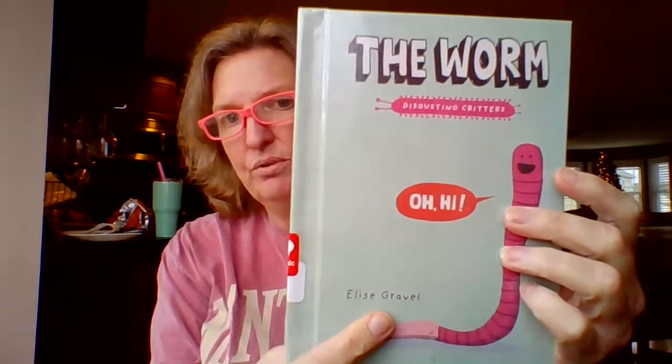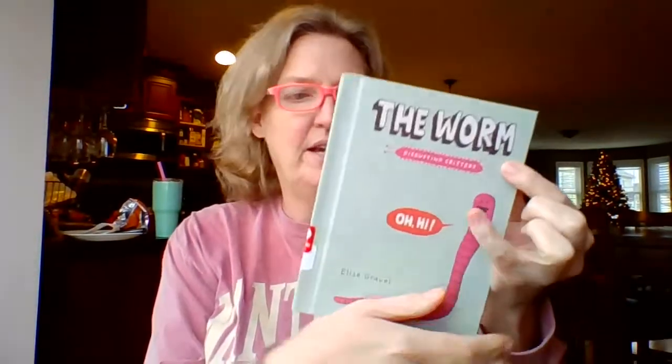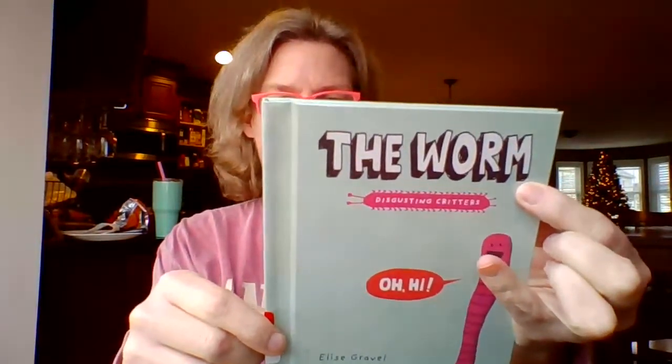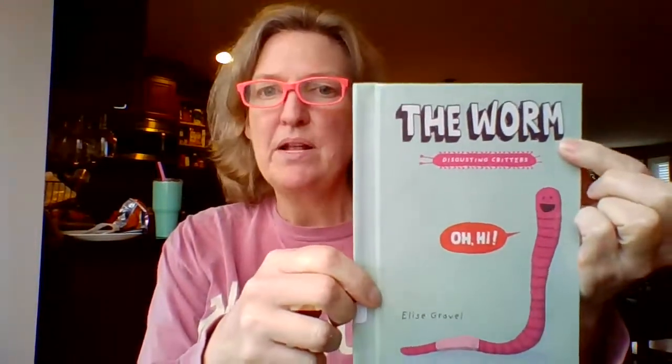I have a book here called The Worm, Disgusting Creatures, by Elise Gravel, who's the same lady who wrote The Mushroom Club Fan Club that you guys enjoyed so much the other week. I thought I would read you this one too, and there's a whole series of these. She really likes disgusting creatures. She has different books on the fly, the rat, the slug, head lice, and the spider. I have them in the classroom. These are graphic novels that are non-fiction, so all true facts in here.